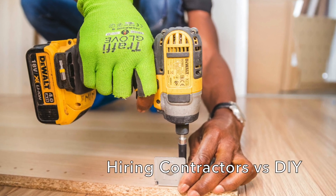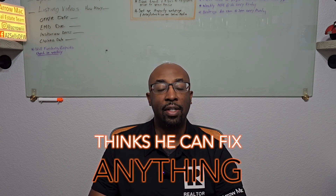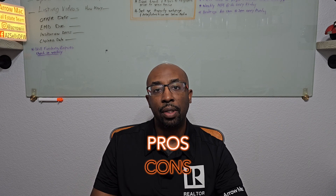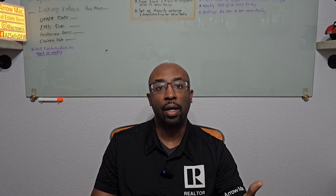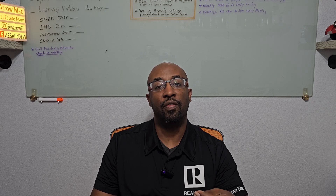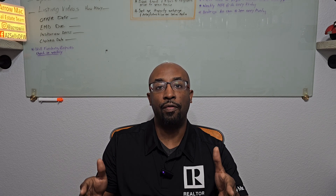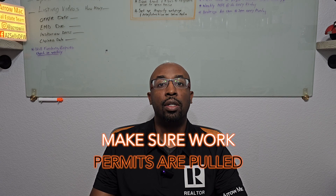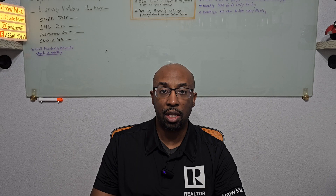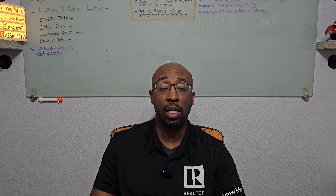Now let's talk about hiring contractors versus doing it yourself — DIY. There are a lot of DIYers out there. If it's something simple, you can probably DIY it or hire a neighborhood handyman. As the difficulty level raises on the renovation, I would highly recommend seeking a professional contractor, general contractor, electrician, plumber, or tradesman based off the work. A lot of times when you do it yourself, you don't think to pull permits. Here in Coffman County and Rockwall County, you're pretty much pulling a permit for everything, and that's going to pop up on the inspection.